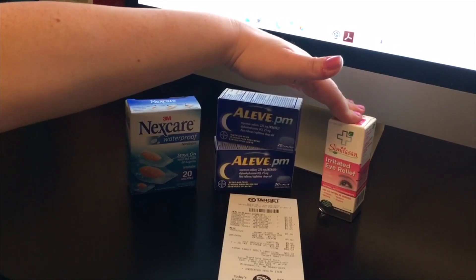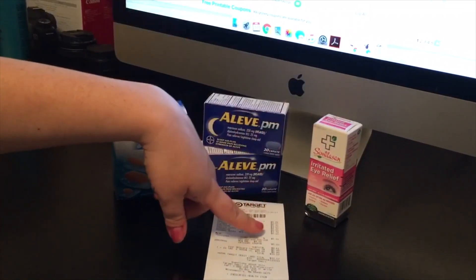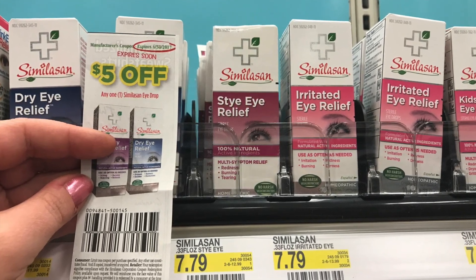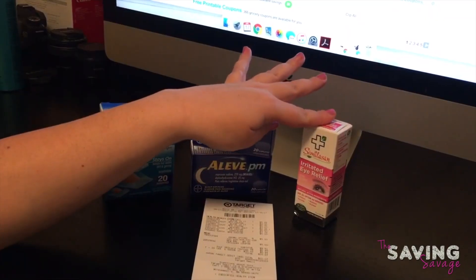We also purchased one Similasan Irritated Eye Relief, which was $7.79. In our Smart Source from $4/9 we had a $5 off one coupon — that was a regional coupon.